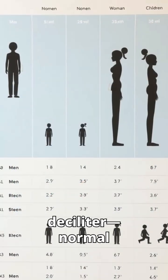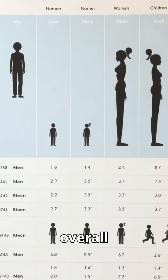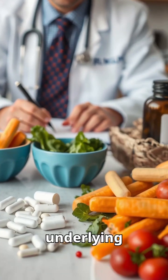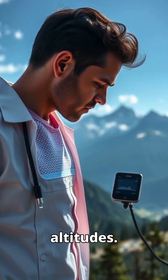Results are measured in grams per deciliter. Normal ranges differ by age, sex, and overall health. Too low, and you might need more iron, vitamin B12, or further tests for underlying causes. Too high, and it may be linked to heart disease, lung problems, or living at high altitudes.